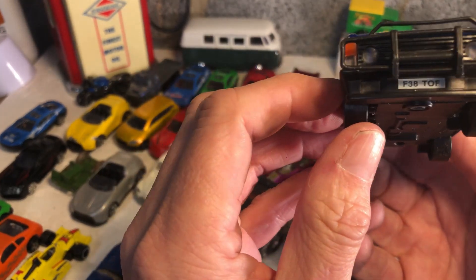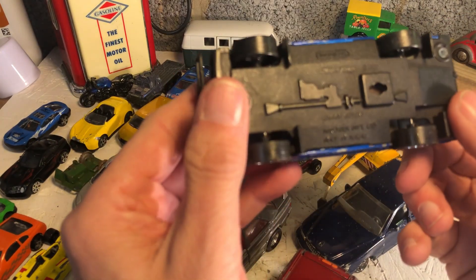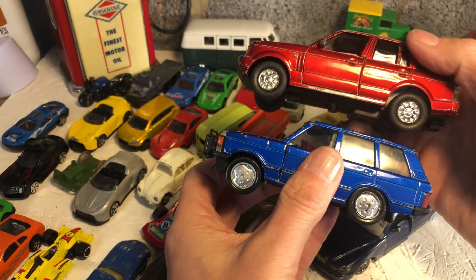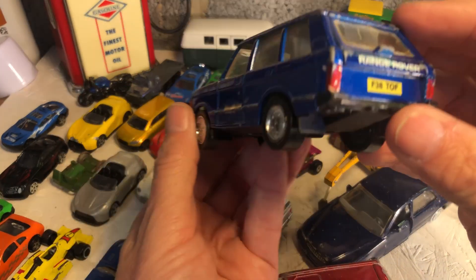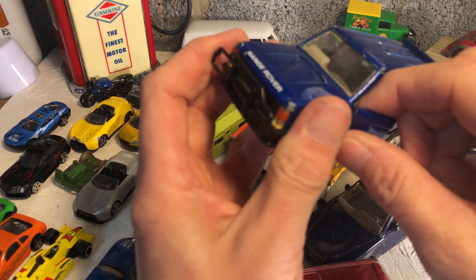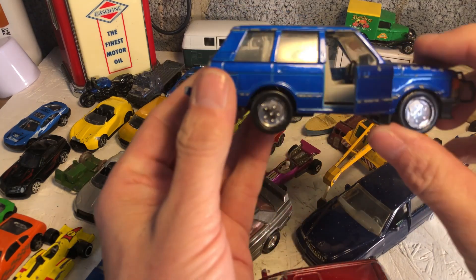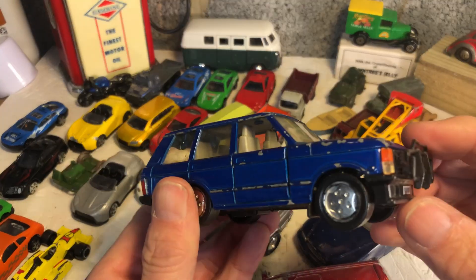And another Range Rover, purporting to be a 1989 F38. Matchbox Super Kings Range Rover - far nicer than the other one. It's a tad bigger, feels heavier. Bull bars on the front. Does the rear open? Yes, the rear opens. Doors - yep. A few cobwebs in there, but that's nice. He's in the top three of this month's purchases without a doubt.